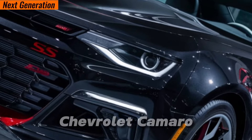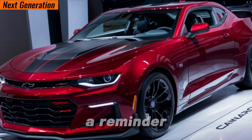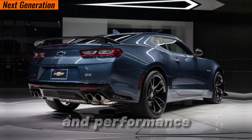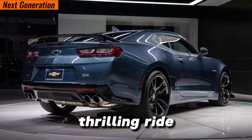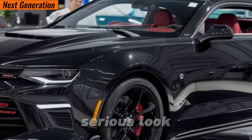The 2024 Chevrolet Camaro SS is more than just a car — it's a statement. It's a reminder of the golden age of muscle cars, reborn with modern technology and performance. So if you're looking for a thrilling ride that turns heads wherever you go, the Camaro SS deserves a serious look.